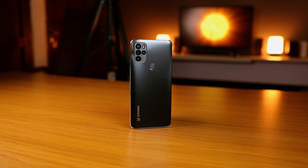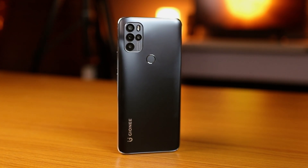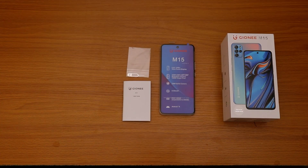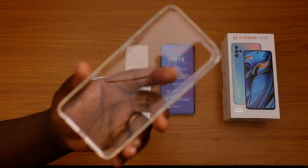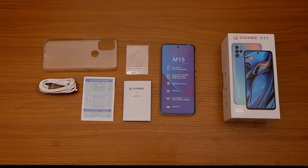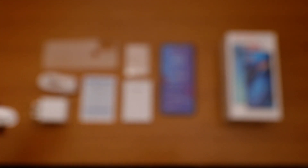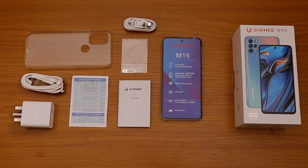Talking about what came bundled in the box: you get the Gionee M15, a pair of earphones, an 18-watt charging brick, a USB-C to USB-A cable, a SIM ejector tool, user guide documentation, a leaflet with Gionee service centers nationwide, and a transparent rubber case — always nice to have that in the box.